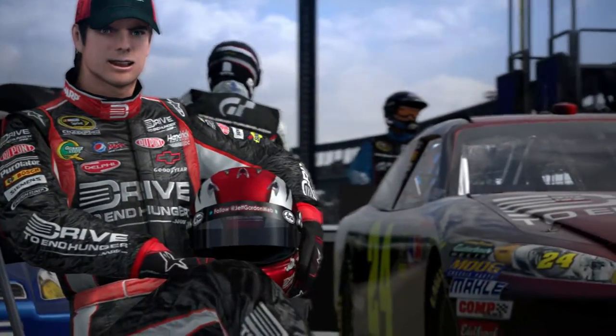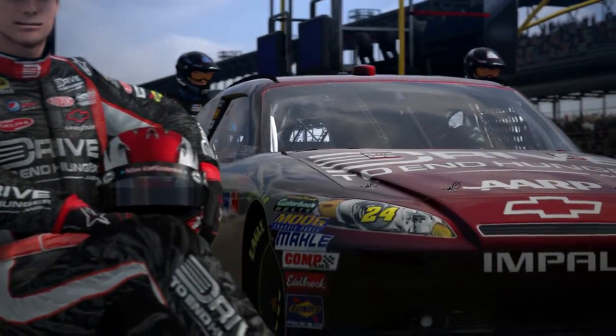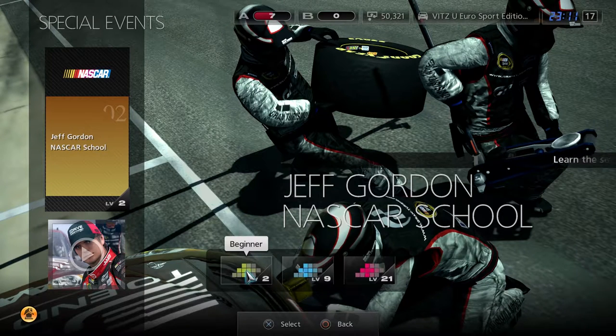Enough with the talking, let's get you into the car. You ready to drive? I'll see you on the track. Okay, so that is the meme himself, Jeff Gordon, letting us know how to make sure the car is heavy.